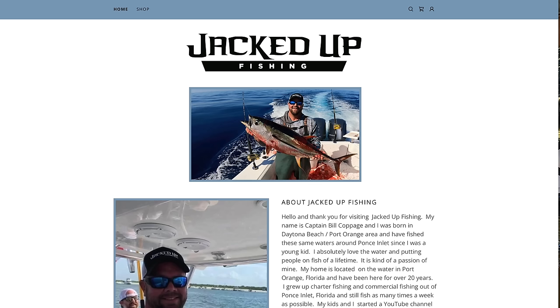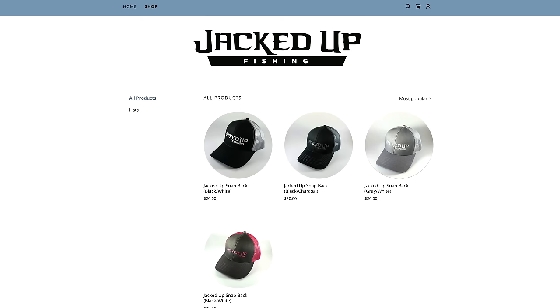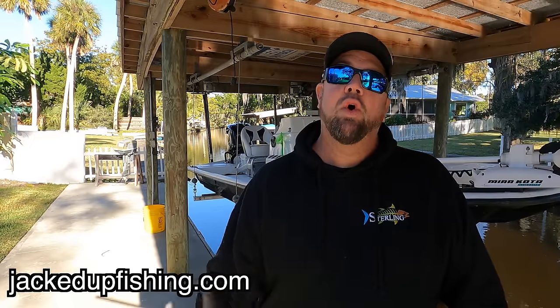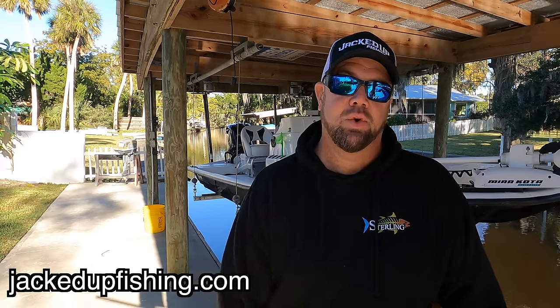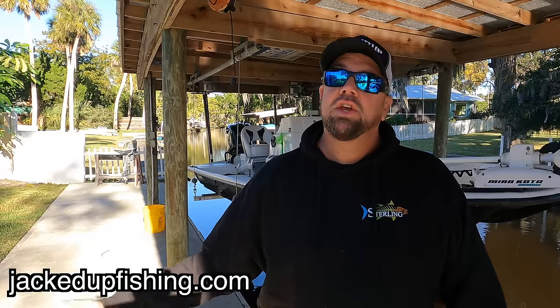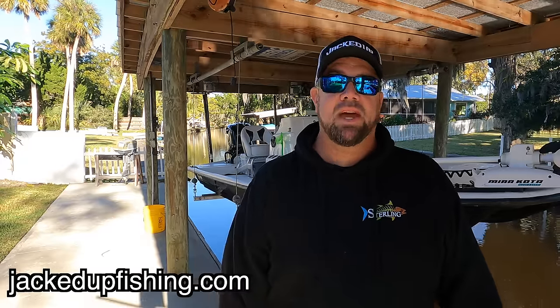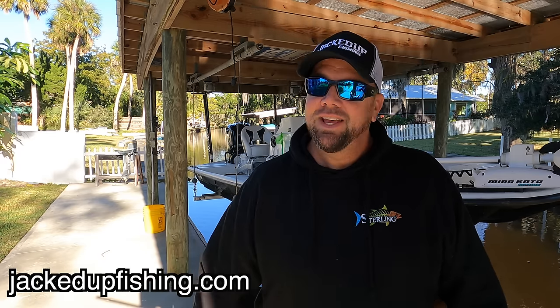The new website is finally complete — you can check out our latest catches, see what's biting, and pick up a Jacked Up hat in different colors, all very good quality. If you live in or are visiting the central Florida area, I am now running fishing charters, inshore and offshore. All the details are at jackedupfishing.com, and you can message me directly from the site.